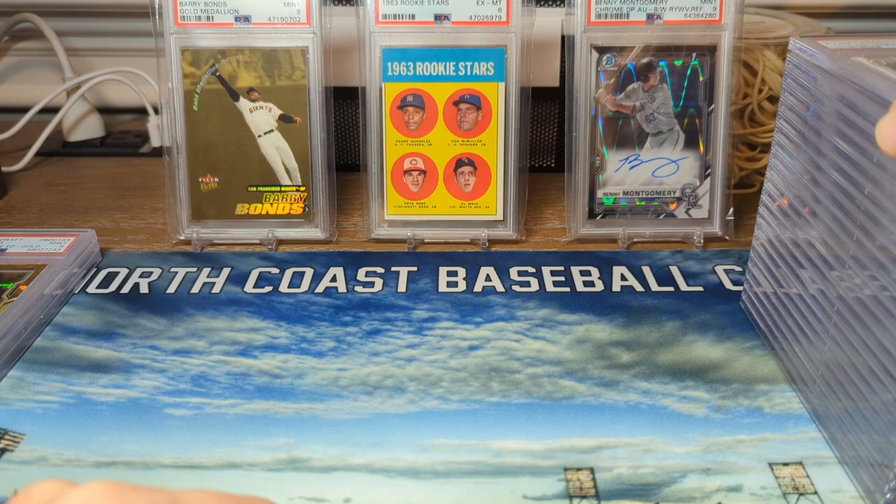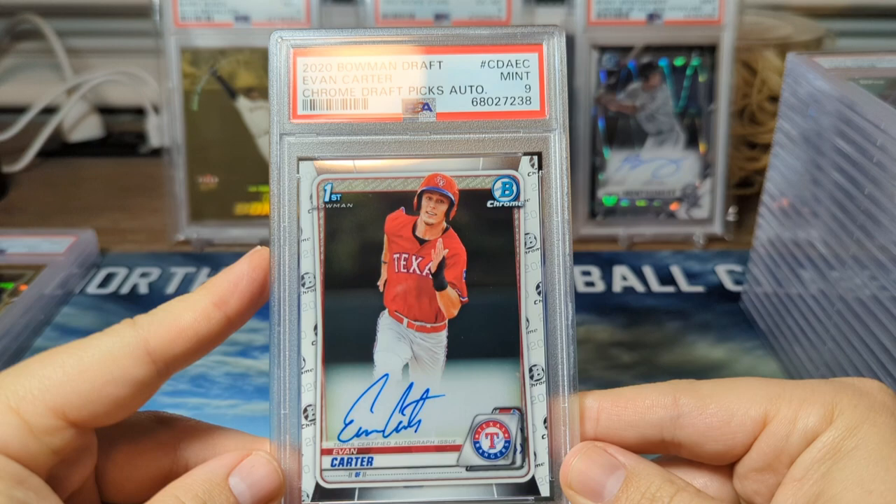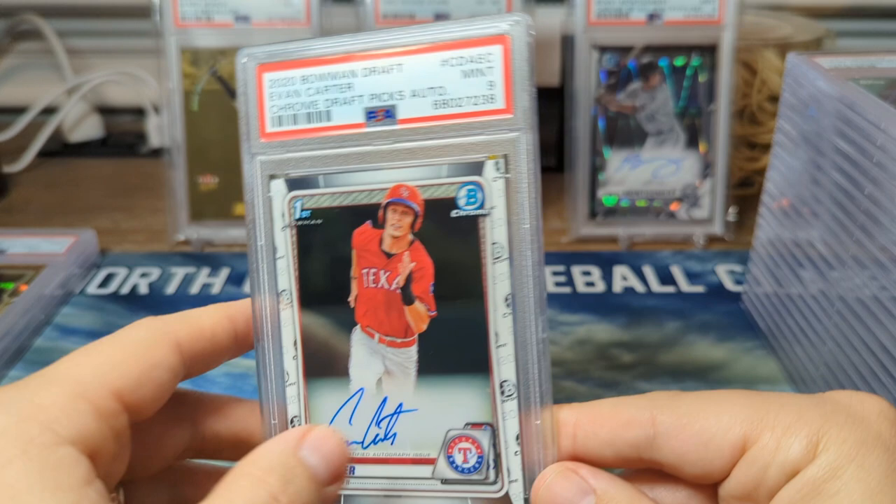Next up we have Evan Carter. This was the one card I was anticipating coming back in a nine, just because there were some print lines. But he's a pretty hyped-up prospect in the Rangers system — top 50 prospect, I think. So yeah, very happy to get that back.